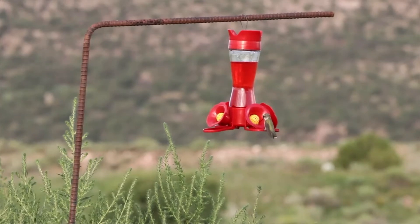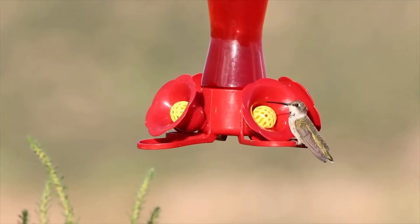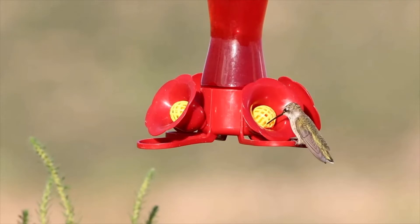Today the sun kind of disappeared early, but I got out and got my first part of the videos and photographs before that happened and was able to save the day. Yesterday I had good luck, as you can see.